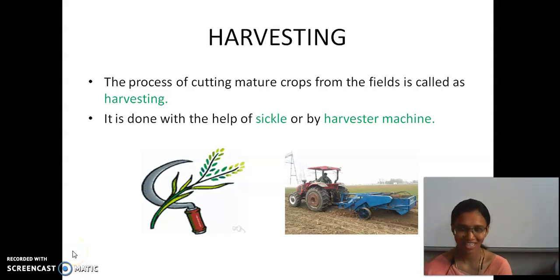Welcome once again to the session. We will continue from the last. What we have seen in the last — tell me your answers.